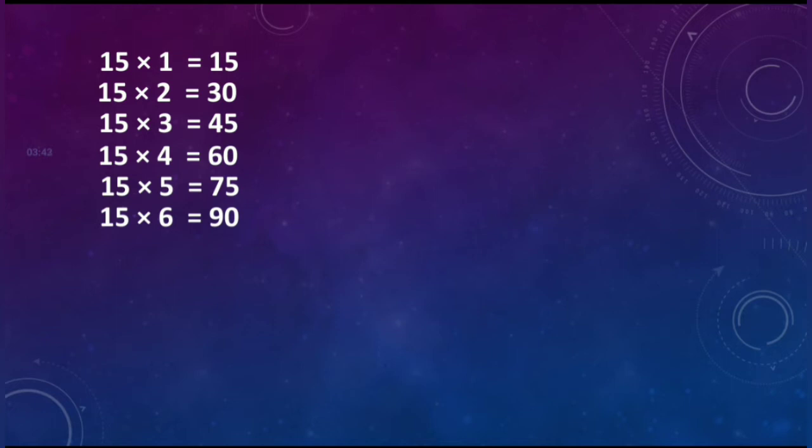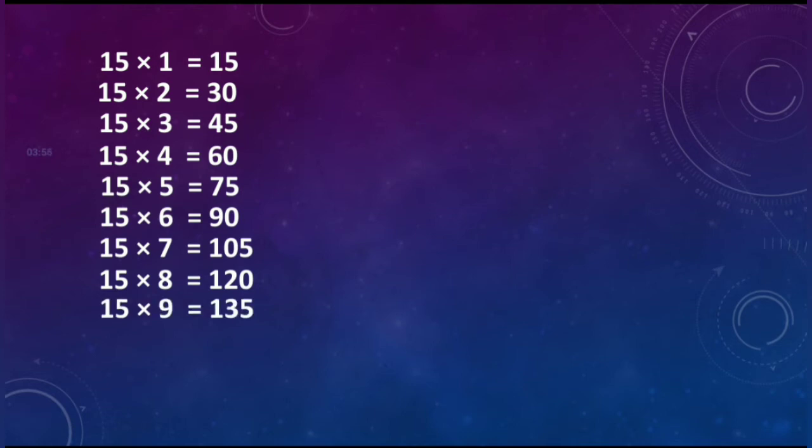Fifteen sixes are ninety. Fifteen sevens are hundred and five. Fifteen eights are hundred and twenty. Fifteen nines are hundred and thirty-five. Fifteen tens are hundred and fifty.